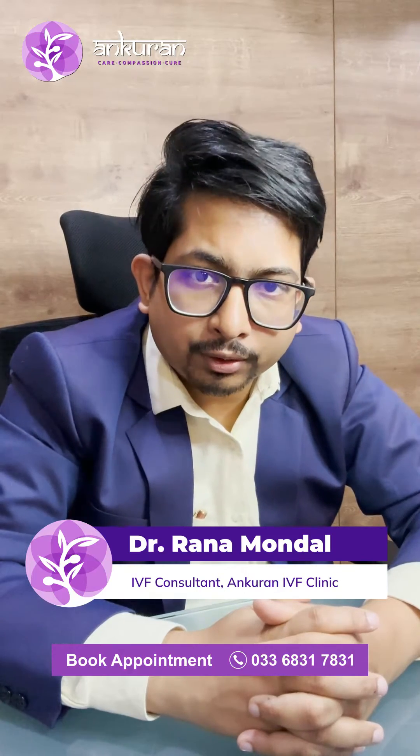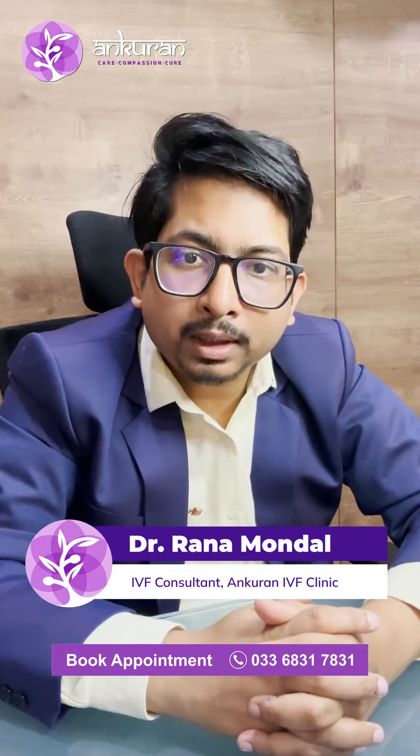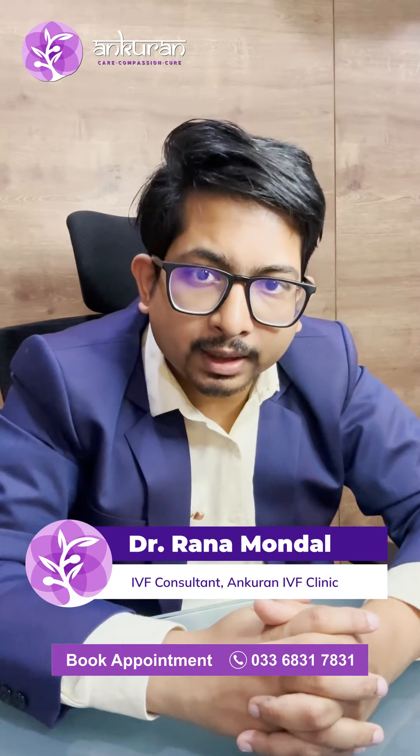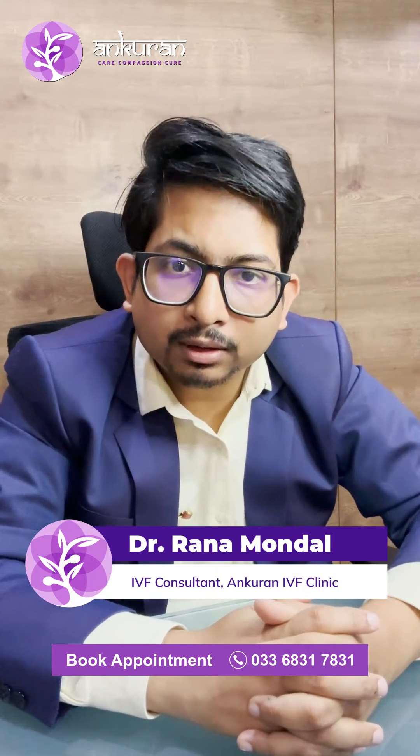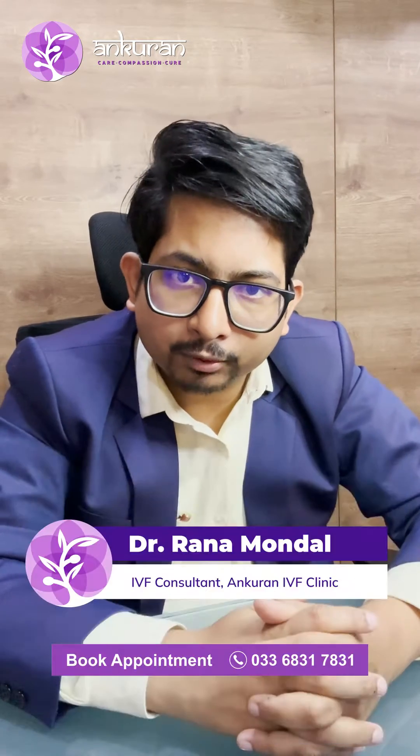Now who needs these procedures? Especially the men in whom we didn't find any sperms in their semen analysis report. This is also known as azoospermia. Now there are two types of azoospermia.